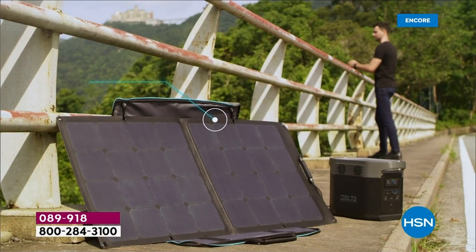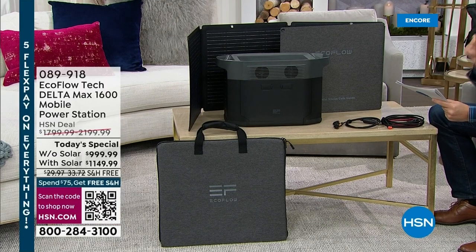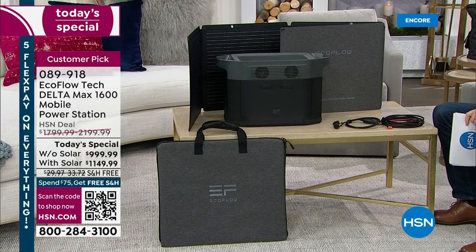Pricing today is phenomenal. Without the solar panel, it's $999 and change, down from $1,800. With the solar panel, it's only $150 more. The bundle with solar would normally cost $2,200, but today it's $1,149. FlexPay comes in at $200 to $230. VIP financing is also available. This is the only scheduled Today's Special until September, so let's make sure we are prepared.